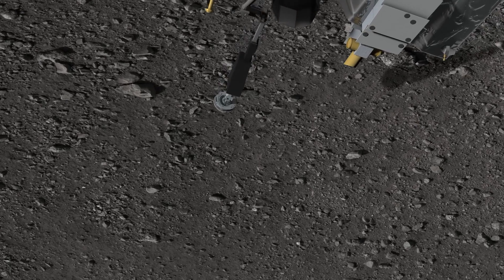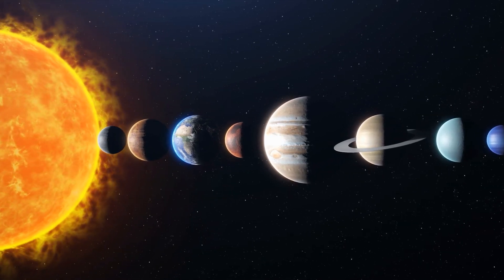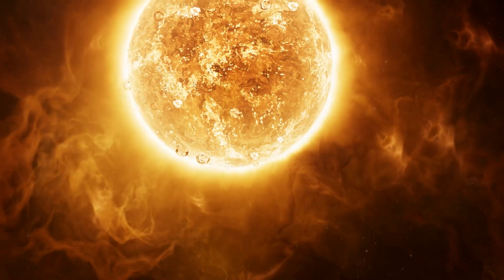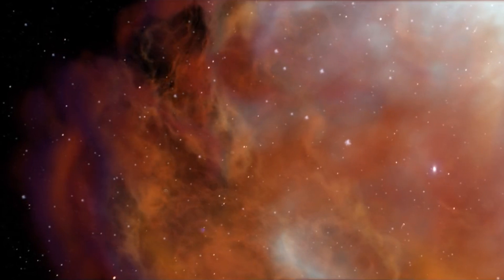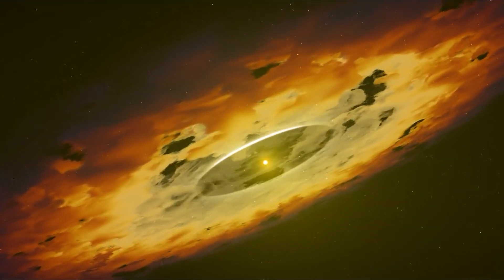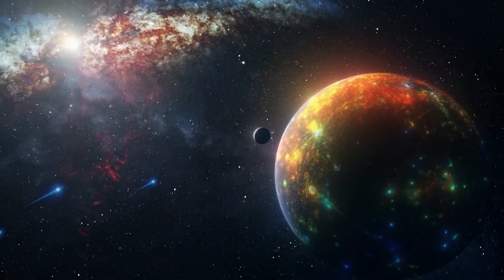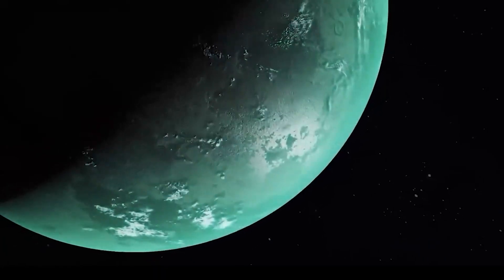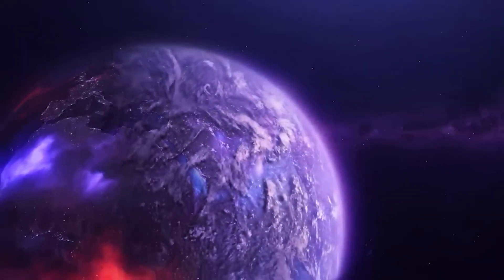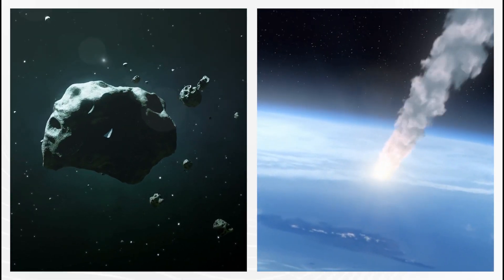To comprehend the origins of the materials found on Bennu, we must journey back in time to the early stages of our solar system, around 4.5 billion years ago. During this period, our Sun was surrounded by a swirling disk of gas and dust, known as the protoplanetary disk. Over time, this disk condensed into larger entities called planetesimals, which further coalesced to form the planets and moons we recognize today. Not all planetesimals evolved into planets — some persisted as smaller celestial bodies, like asteroids and comets, scattered across different regions.